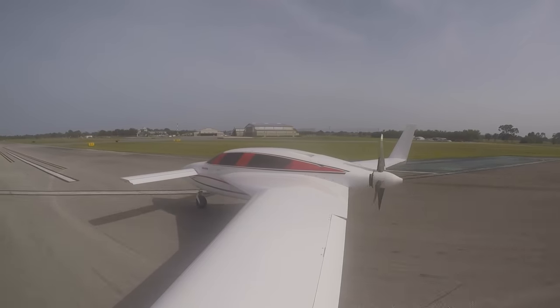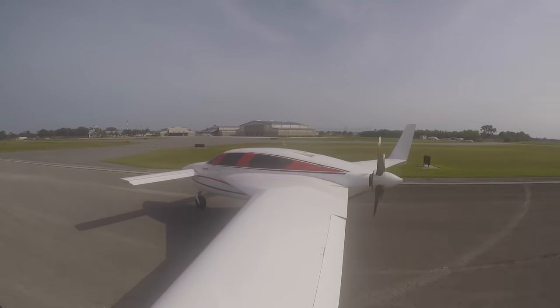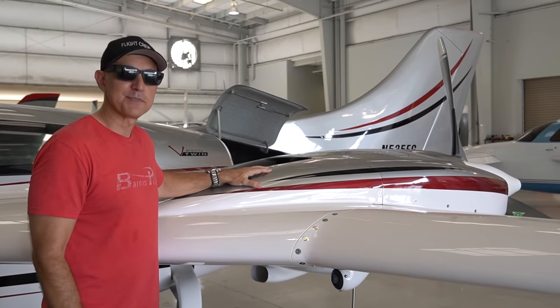Those are definitely some good brakes. What do you find is a comfortable runway length? I tell people 2,500 to 2,700 — half mile strips. That's 3,000 or just over 3,000.